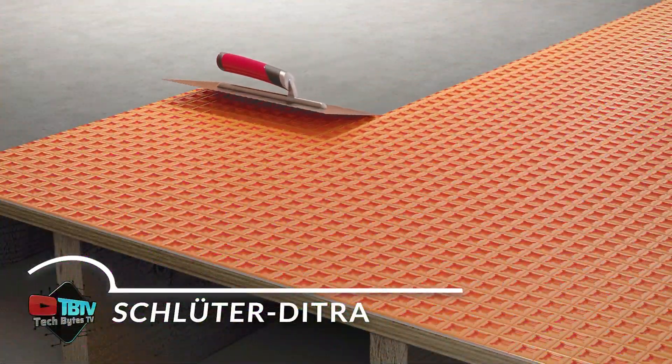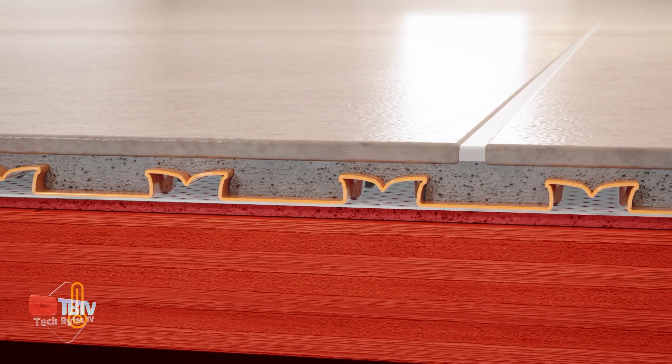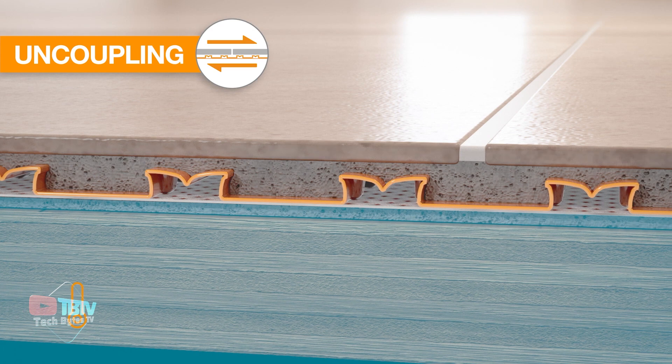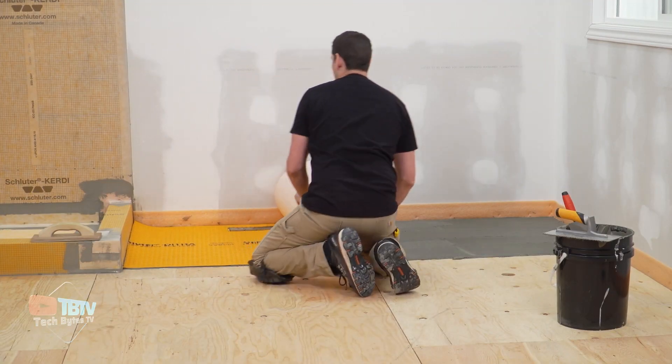Let's now focus on Detra, the waterproofing membrane specially designed for tiles. Detra plays a crucial role in reducing the risk of cracking in these materials. Its versatility is demonstrated by its effectiveness on surfaces such as plaster, concrete, and wood, among others. It can also be used to install underfloor heating where required.